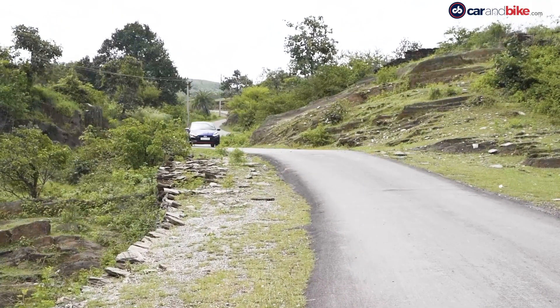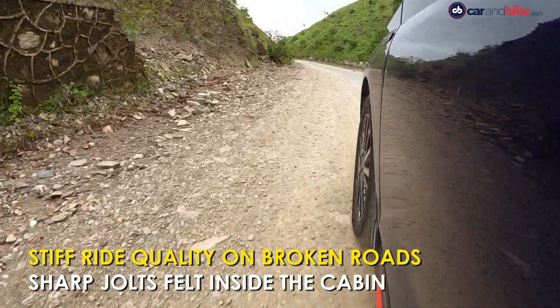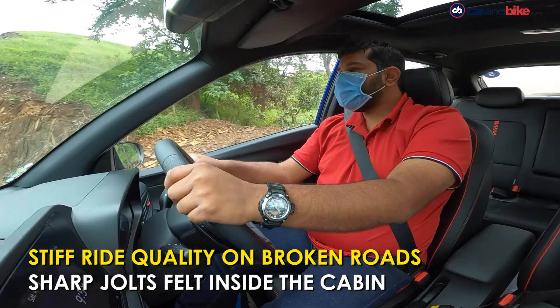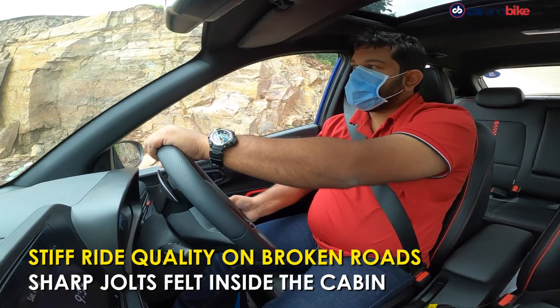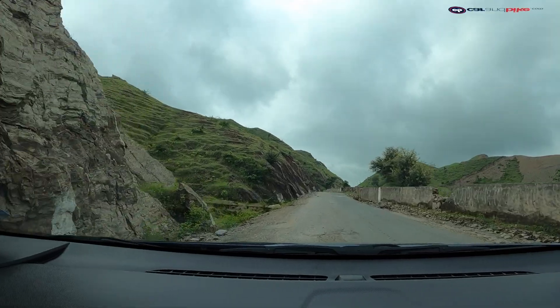We've told you how it drives and how it handles, but how does it do when you drive it sedately in the city and over broken roads? You are going to feel the undulations inside the cabin. On smooth tarmac, the car seems to glide, but bad roads are likely to be a problem.